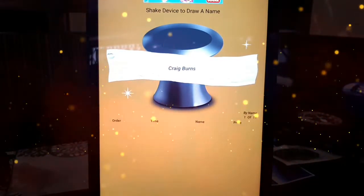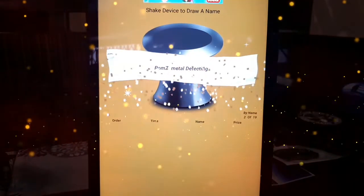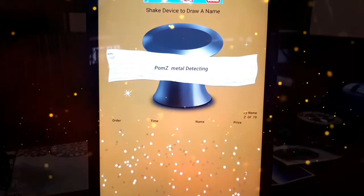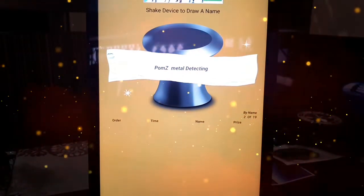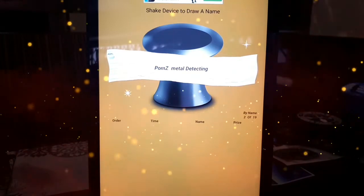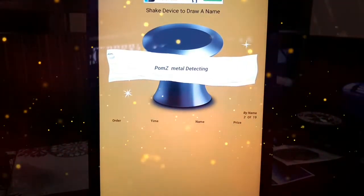The second prize draw goes to — Pomsey Metal Detecting! There you go buddy, well done! Let's get him marked off — second prize goes to you, Pomsey. Well done!